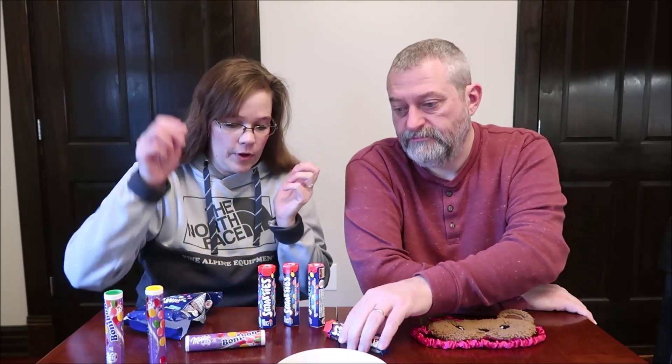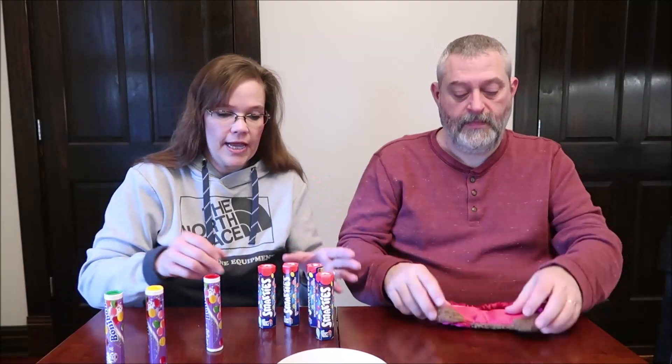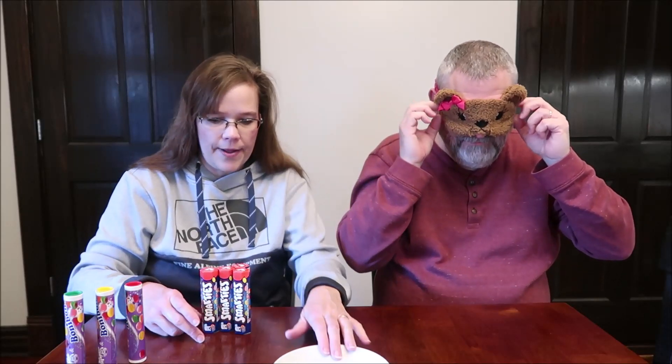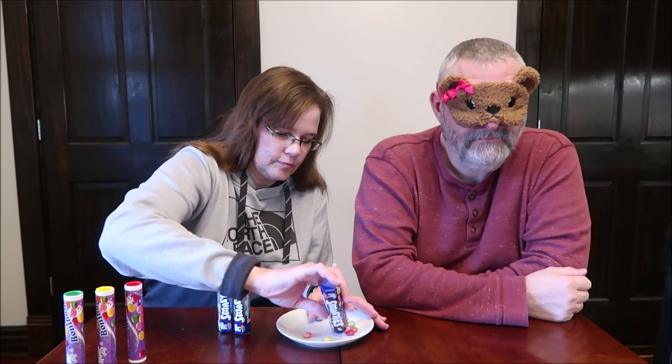I can read the calories on the Nestle — the Nestle half a tube is 91 calories. So I'm going to have Kevin put the mask on and I don't want him to look. I have not seen how these look in a long time. This one, I love how easy it is to open — it opened right up. So you just have to remember which packaging is from the UK and which one is the Milka from Germany.